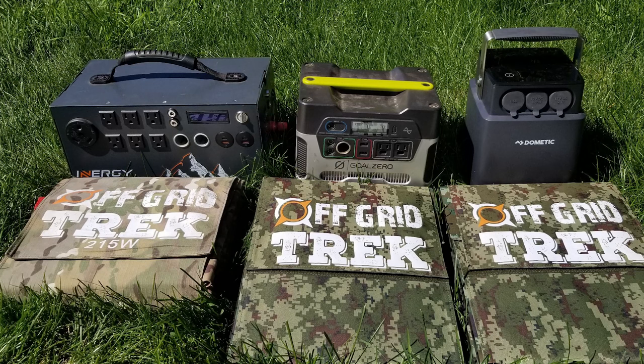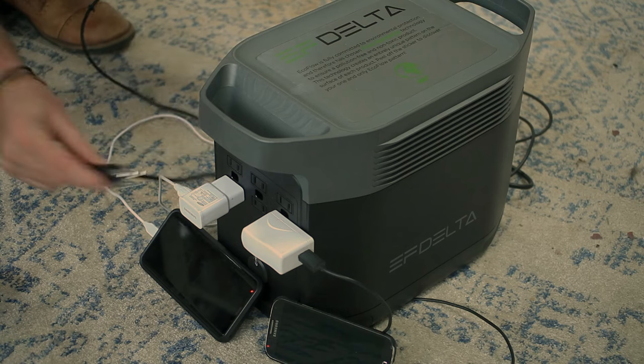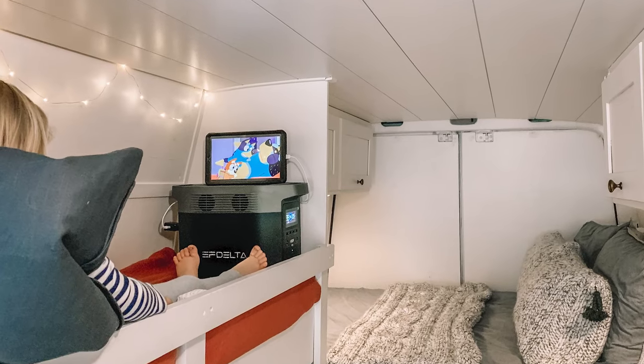In fact, these packages can power up a full-size fridge, TV, laptop, lights — you name it. It's the perfect accessory to your truck, RV, cabin, or even your home during a power outage.